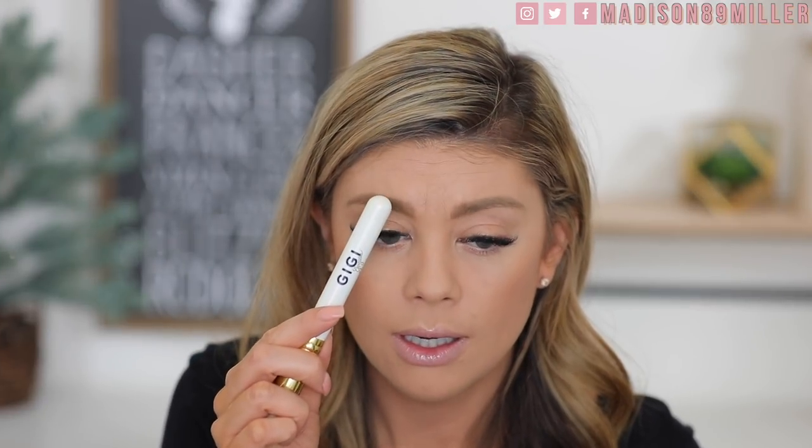I am creasing so bad underneath my eyes. Even up here where I'm expressive — I don't do Botox, so it shows. I feel like the foundation is settling too much in those areas. I don't think this is going to be a foundation I absolutely love.